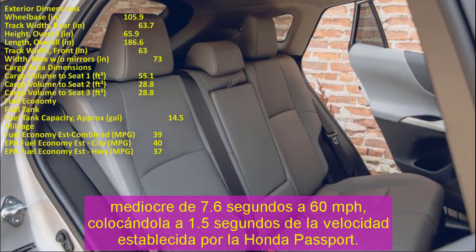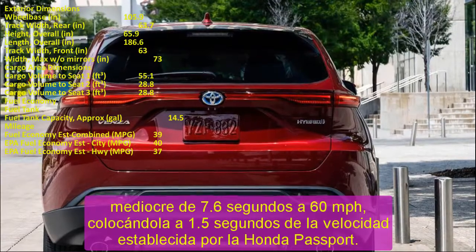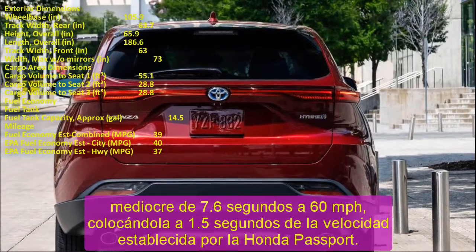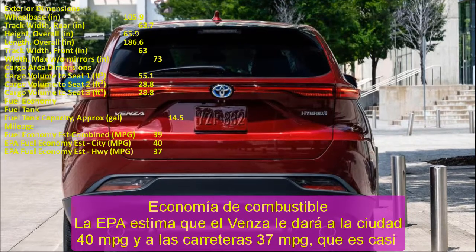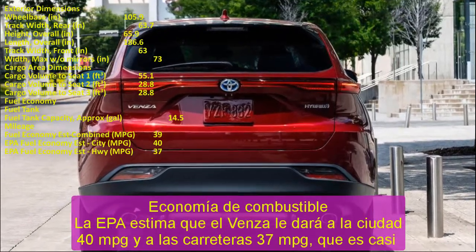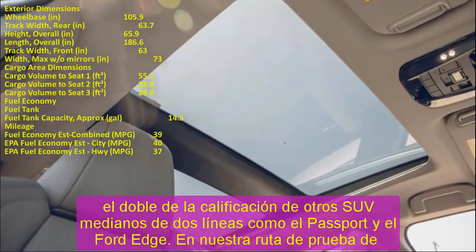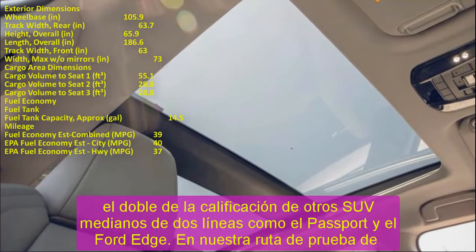The Venza was the first Toyota to offer an optional electrochromic panoramic sunroof called the Stargaze. With a flip of a switch, the sunroof glass panel switches from transparent to opaque — an impressive feature previously found only on luxury cars like the Mercedes-Benz SL-Class.